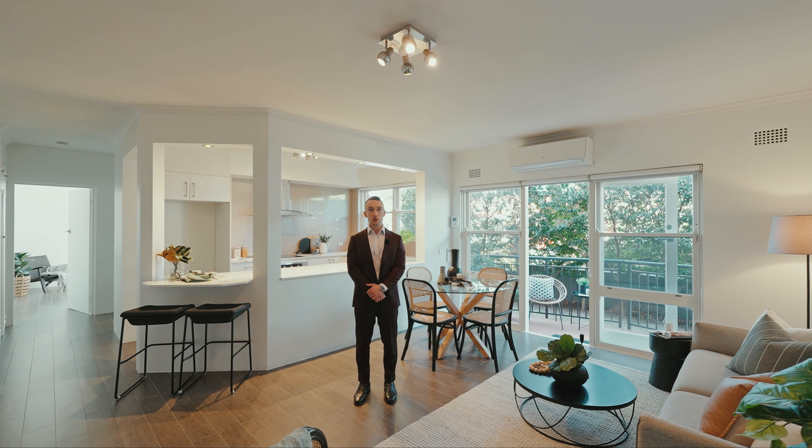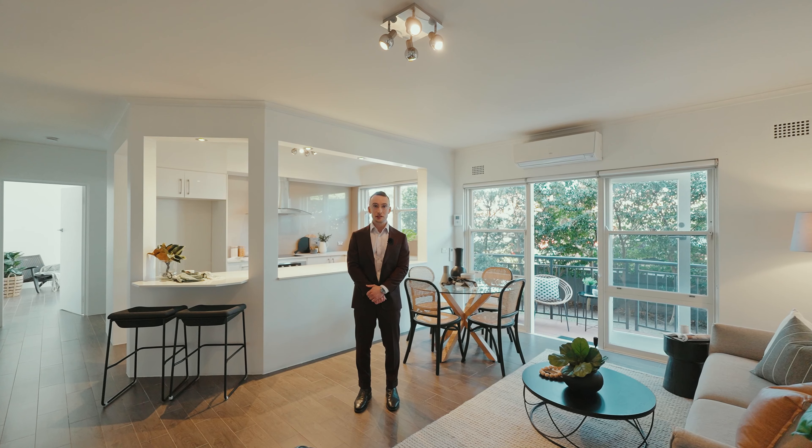Thank you so much for watching this video. My name's Morgan and I look forward to seeing you at one of our open homes.